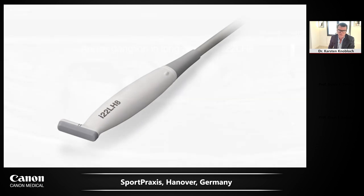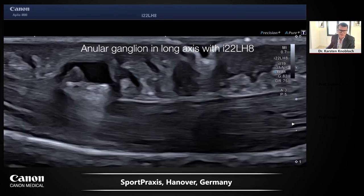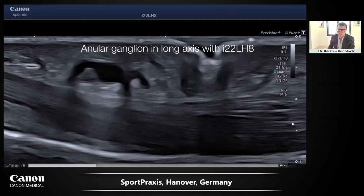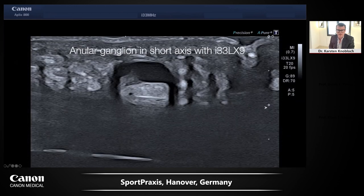Using the 22 MHz hockey stick probe, you can see a patient with an annular ganglion in long and short axis views — with the superficial and deep flexor tendons not harmed by the ganglion. The same ganglion is shown with the 33 MHz ultra high frequency probe, which is very nice for structures within the first centimeter of tissue depth.